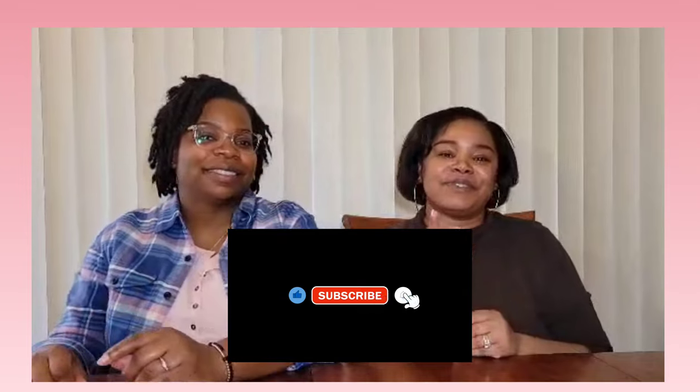That sums up our video for today. Thank you for tuning in and we will see you next Sunday — have a good one!